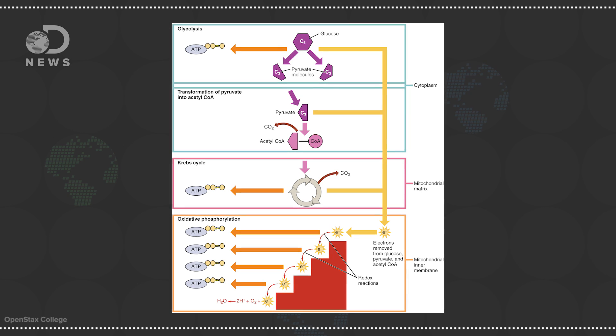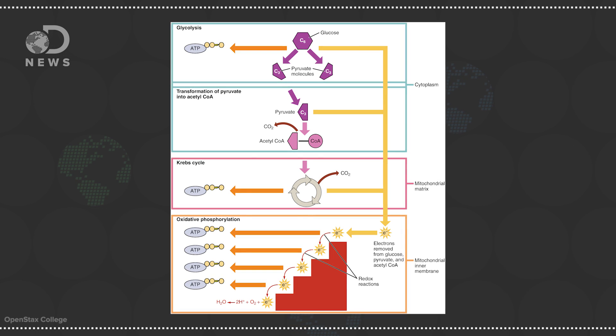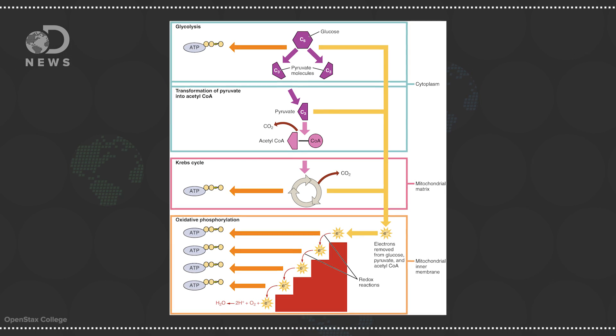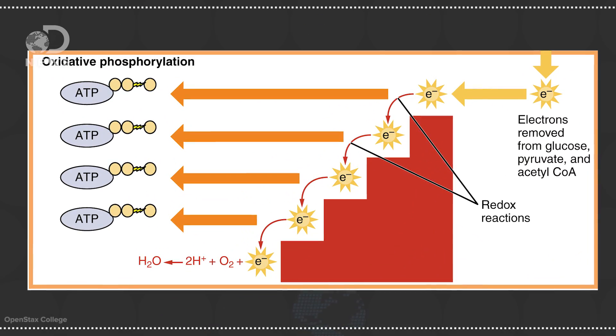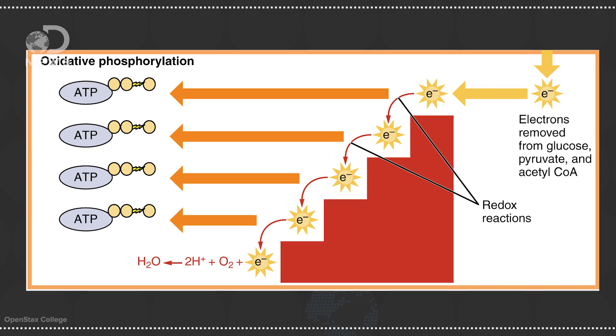If you remember high school biology, it all has to do with cellular respiration. Your cells break down glucose from the food, run it through a three-step process, and by the end of it you get the energy your cells need to do work in the form of adenosine triphosphate, or ATP. The last step of that process, oxidative phosphorylation, is the real money maker.